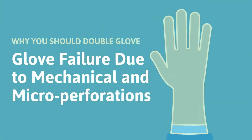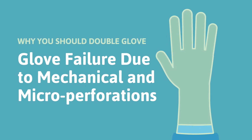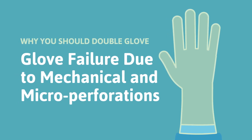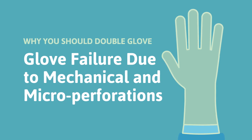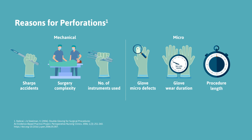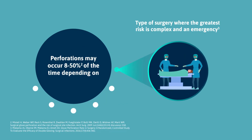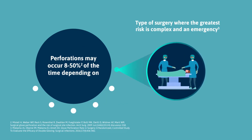Glove failure can occur to surgical gloves due to mechanical failure and microperforations during use, increasing risk to surgical staff and patients. Gloves are intended to act as a barrier but they are prone to failure due to reasons while in use. The complexity of a surgical procedure may present a problem, especially in an emergency.